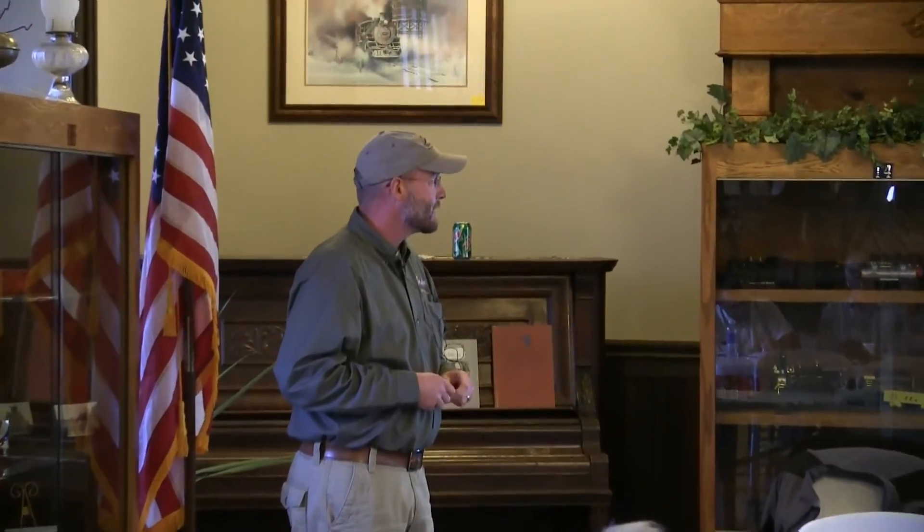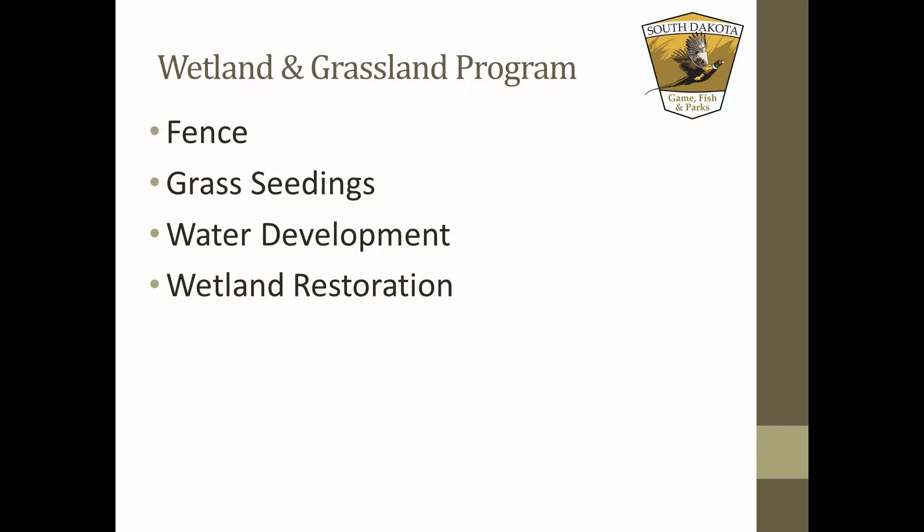I'm going to talk about our wetland and grassland program, and it basically consists of four things: fencing, grass seeding, water development, and wetland restoration. I'm going to go through a bunch of photographs of projects that we've funded and give you an overview of what this consists of.